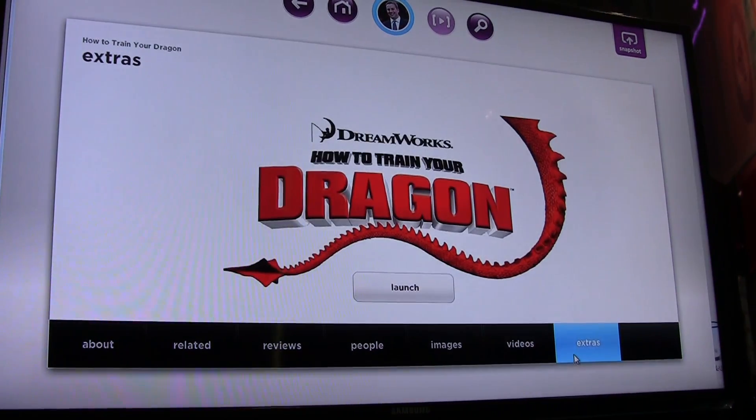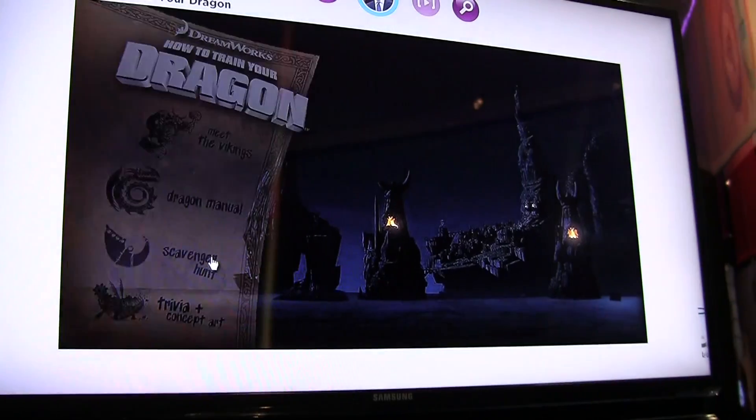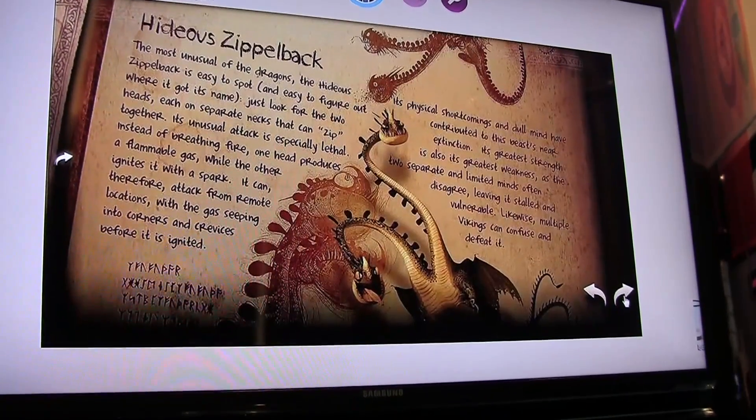We're also providing an area where people in the studios can launch applications specific to different titles. So it's truly a second screen experience without interrupting what's going on on the big screen.